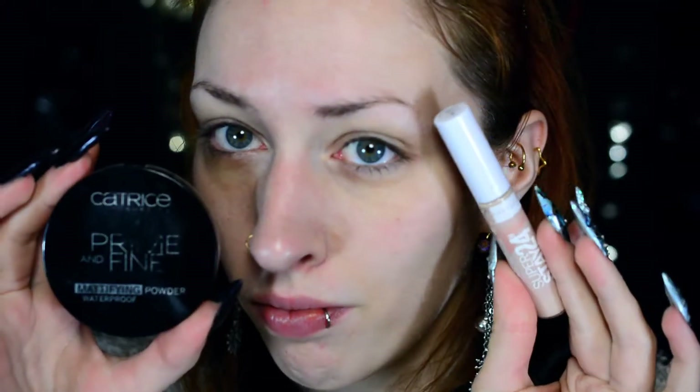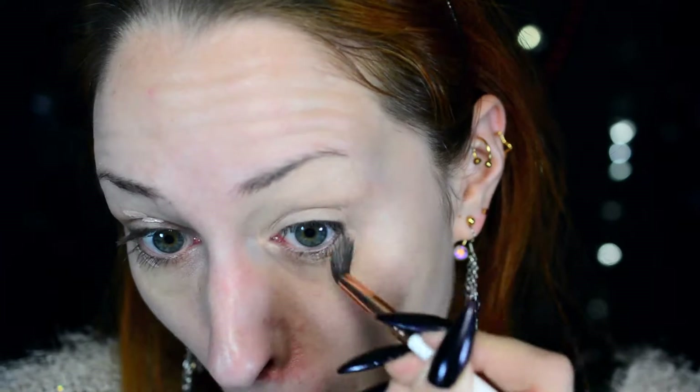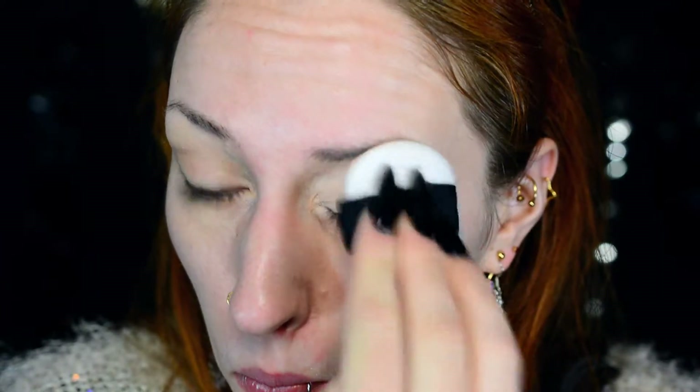Then I'm going to start with my eyes and prime them first using a concealer. This is the Maybelline 24 Hour Super Stay Concealer. I really didn't buy it as an eye primer — I bought it as a concealer — but as you can tell, it oxidates, so it gets quite dark. It gets too dark for me to use as a highlighting concealer, so instead it now lives out its life as an eyeshadow primer, and it does a pretty good job.